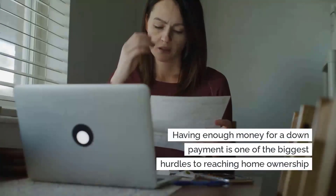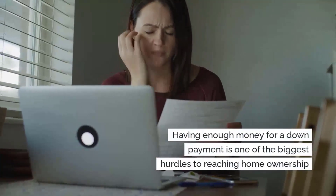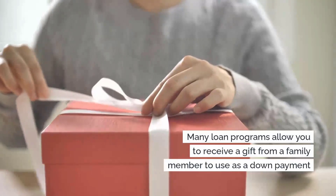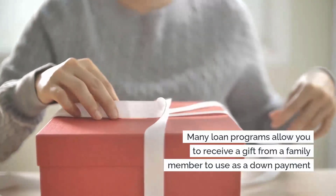Having enough money saved for a down payment is often one of the biggest hurdles to reaching your goal of home ownership. However, many loan programs allow you to receive a gift from a family member to use as your down payment.